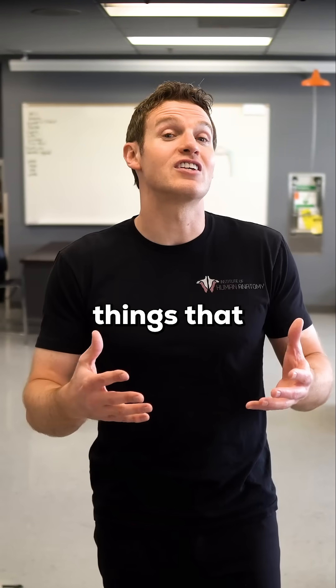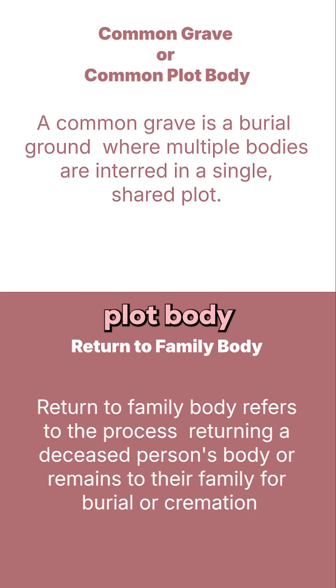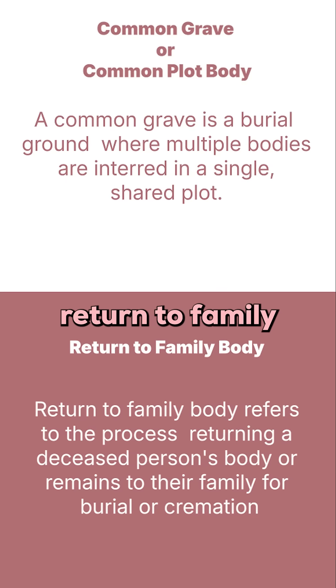For example, one of the things that you have to decide during this process is if you want to be a common grave or common plot body versus a return-to-family body.